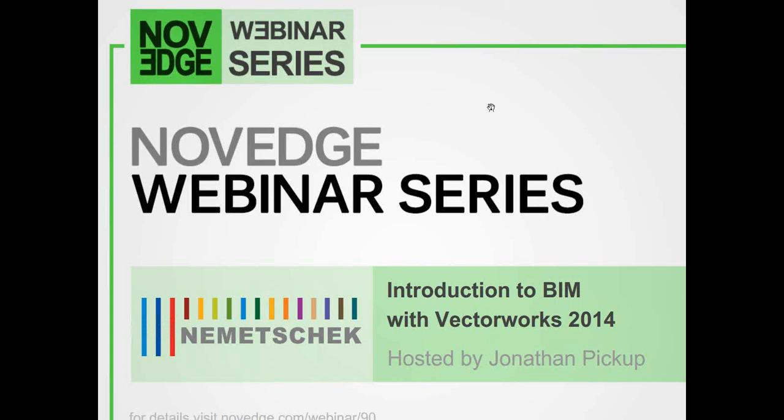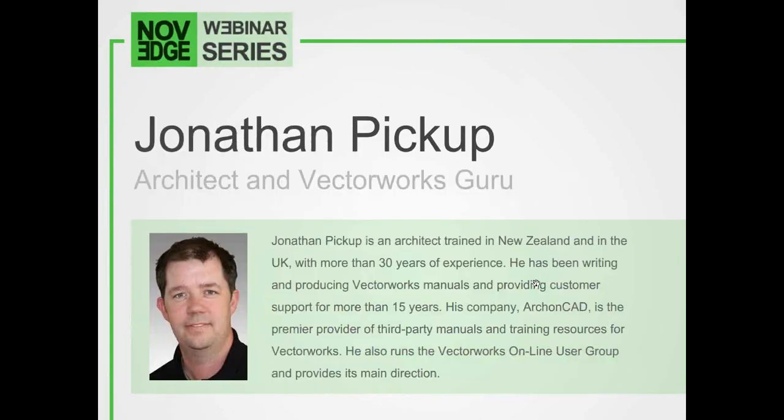For those of you who don't know who Jonathan Pickup is: Jonathan Pickup is an architect trained in New Zealand and in the UK with more than 30 years of experience. He has been writing and producing Vectorworks manuals and providing customer support for more than 15 years. His company, ArchonCAD, is the premier provider of third-party manuals and training resources for Vectorworks. He also runs the Vectorworks online user group and provides its main direction.